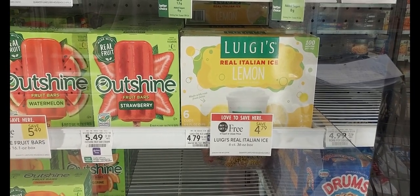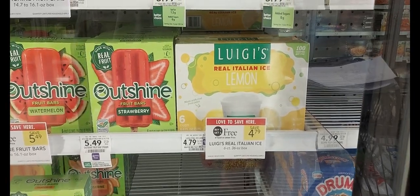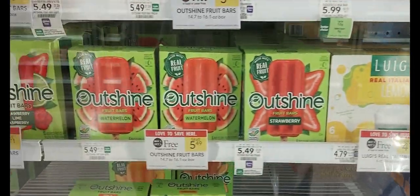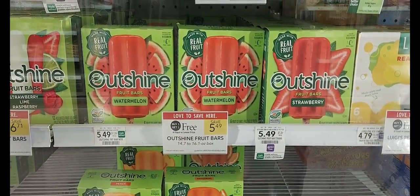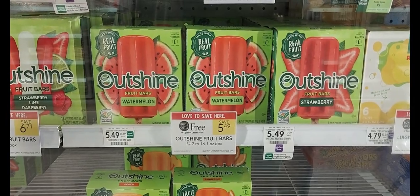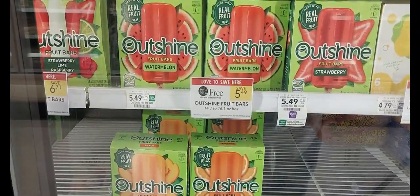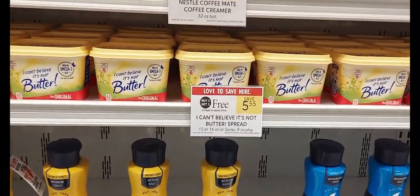Another deal I'd like to mention is on the Outshine pops. Buy one, get one at $5.49. You pick up four boxes and use the $5 off $20 digital coupon — pretty much you're paying for one box and getting three free. The next thing I'd like to show you guys is on the I Can't Believe It's Not Butter. They're $5.55. We have a $1 off one digital coupon. After that, it makes two for $4.55. Some people do have the $1.50 off one coupon.